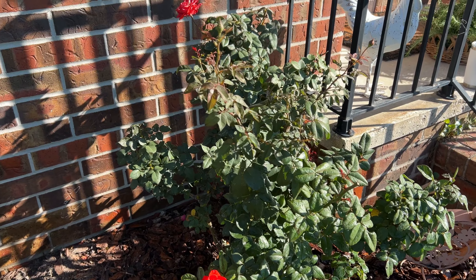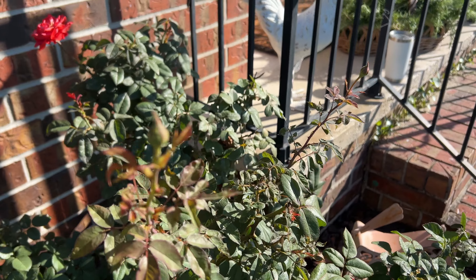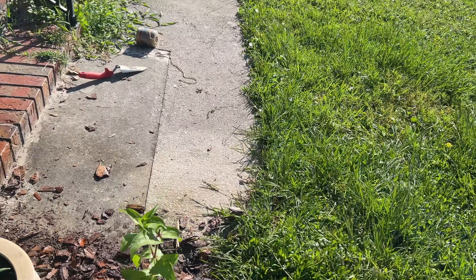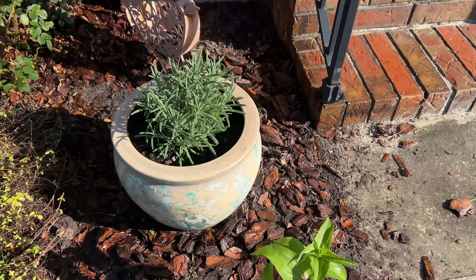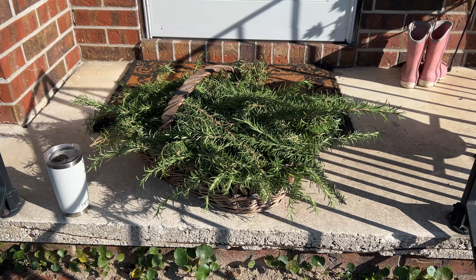My rose bush is happy — look at all the blooms! And another one from last year. That's all just on this side — look at all the stuff I took off.